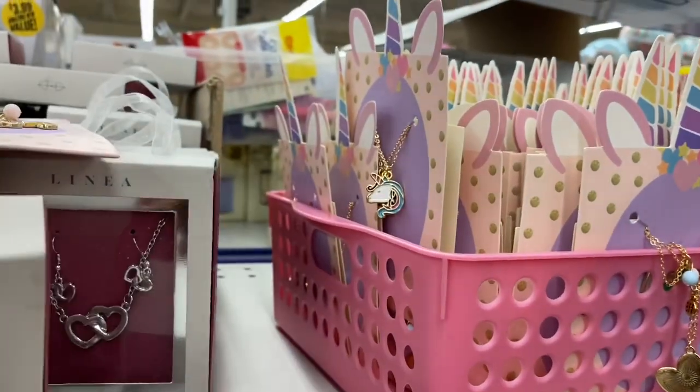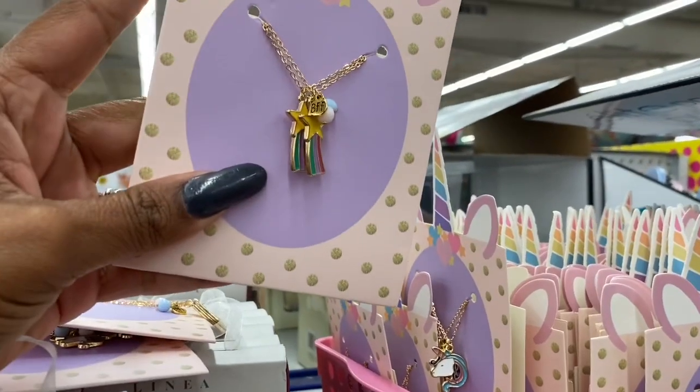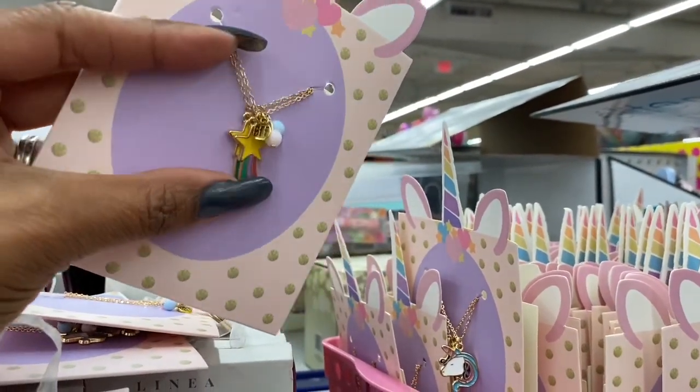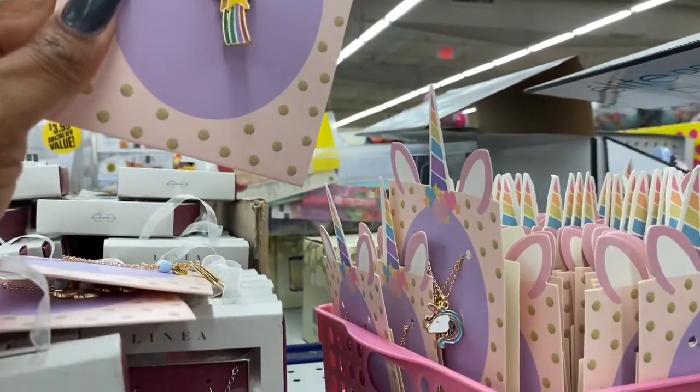The necklaces have a unicorn, hearts, and stars with a little rainbow — they say BFF. These are so cute. I think I'm going to pick a couple up for the grandkids.